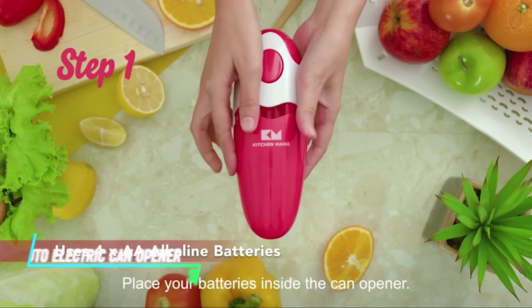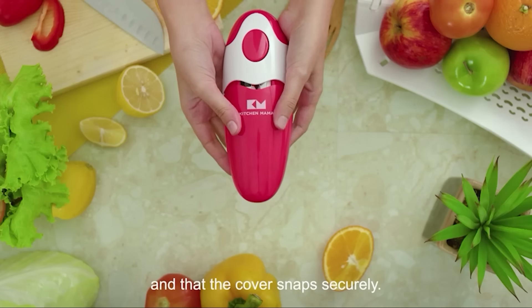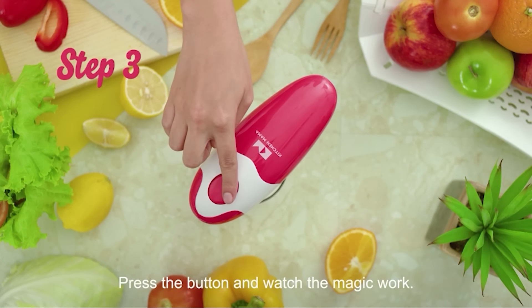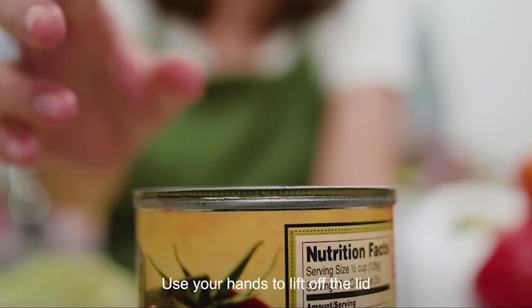Opening cans can be a real hassle. This electric can opener does the job with just a push of a button. It goes on top of the can and spins around to cut open the lid and doesn't even leave any sharp edges.